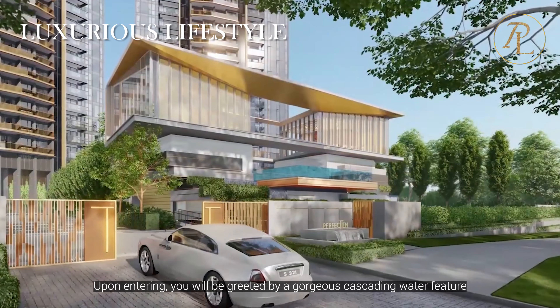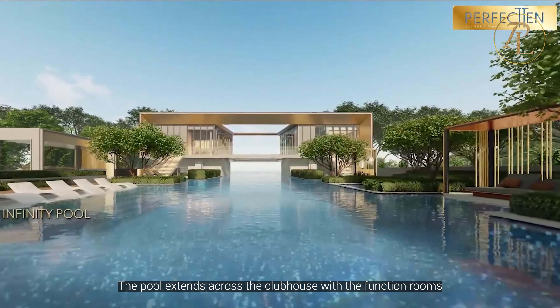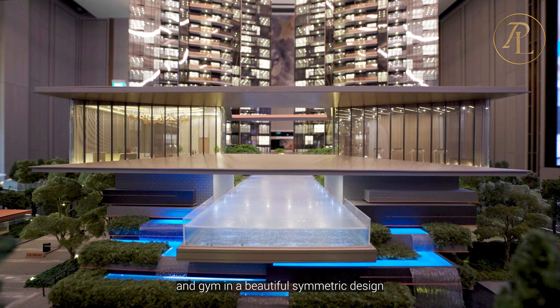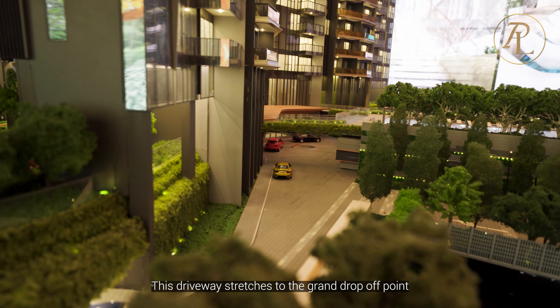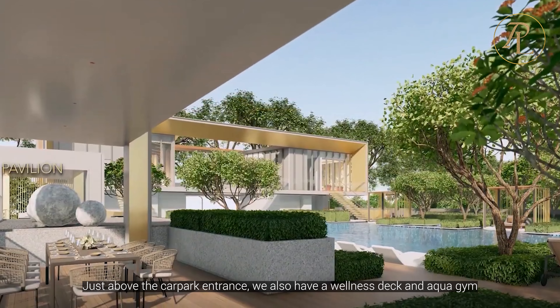Upon entering, you'll be greeted by a gorgeous cascading water feature. The pool extends across the clubhouse, with the function room and gym in a beautiful, symmetric design. This driveway stretches to the ground drop-off point. Just above the car park entrance, we also have a wellness deck and aqua gym.